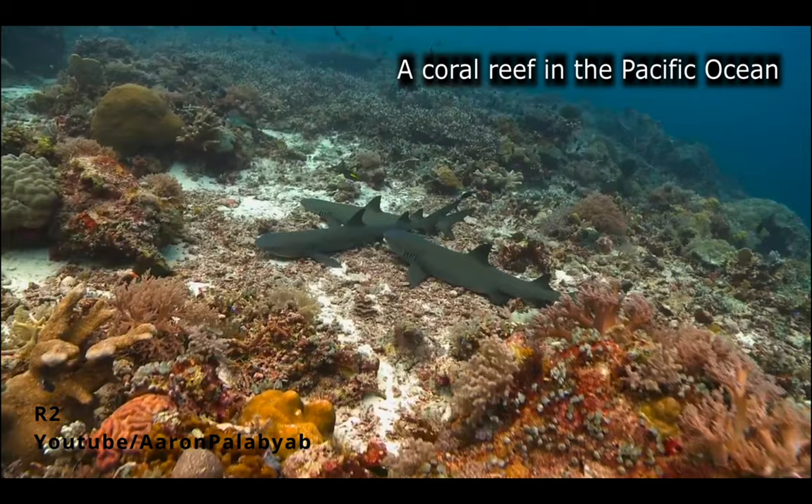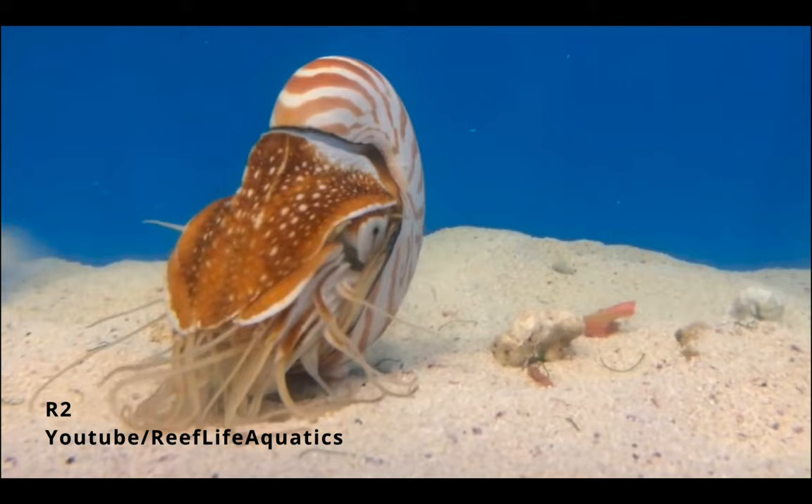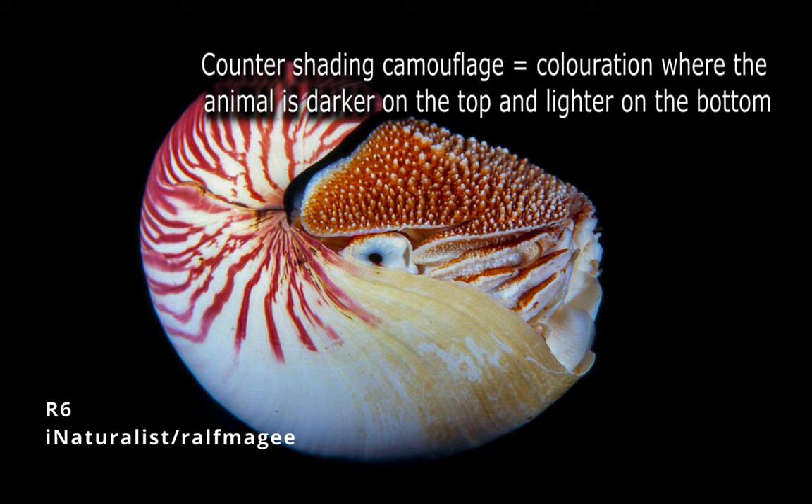They are reef dwellers, and during the day a nautilus will stay amongst the deep reefs along the seafloor to stay safe from predators such as sharks. At night, it will travel up in the water column closer to the surface of the water in order to feed and lay eggs.